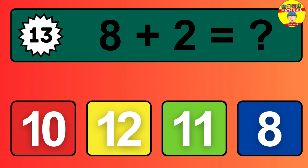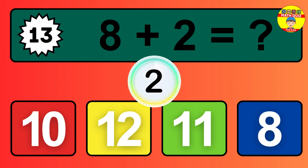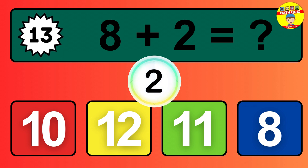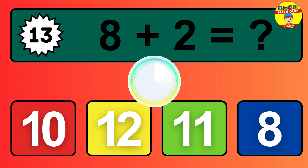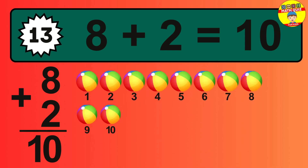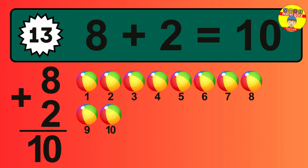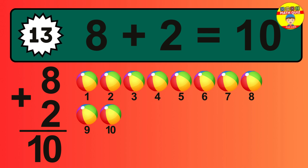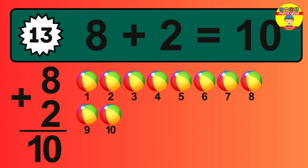Question 13: eight plus two equals what? So the answer is eight plus two is 10. Let's count it: one, two, three, four, five, six, seven, eight, nine, 10.